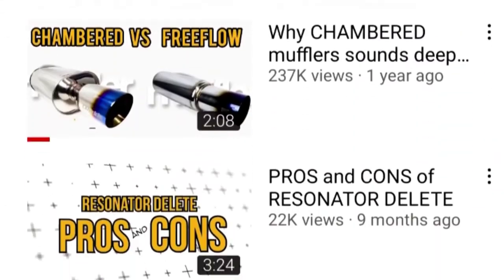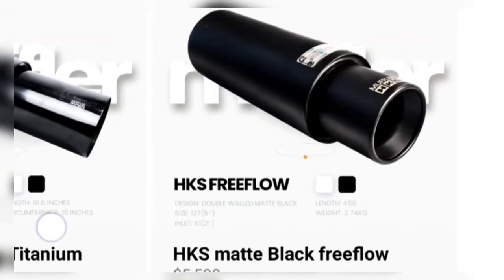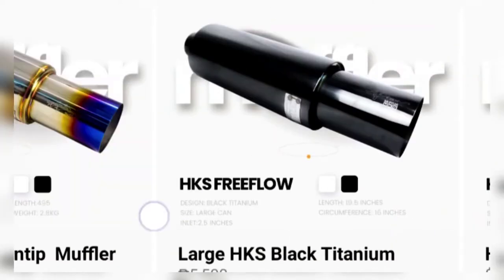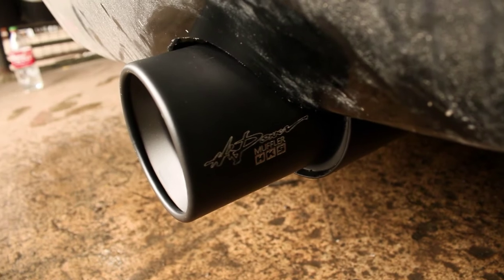SirGab first found out about K-Racing Muffler through our YouTube channel. And the first thing SirGab asked us is what muffler we recommend for his Hyundai Getz. So we gave him three different mufflers to choose from, and SirGab ultimately ended up choosing the HKS Matte Black Free Flow Muffler.